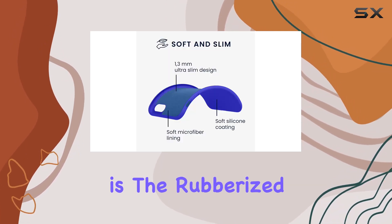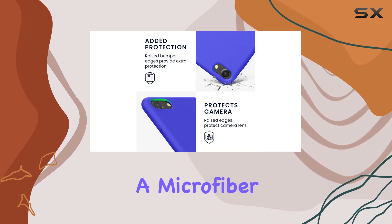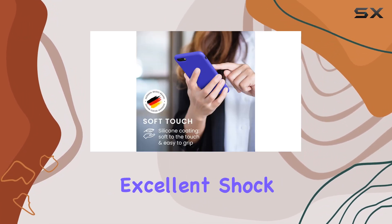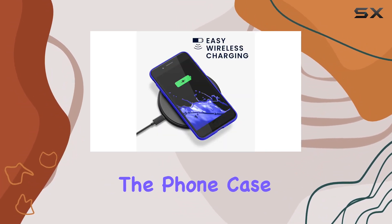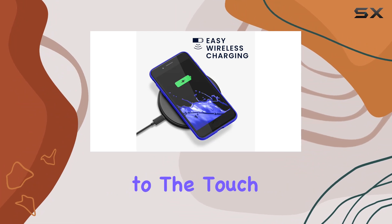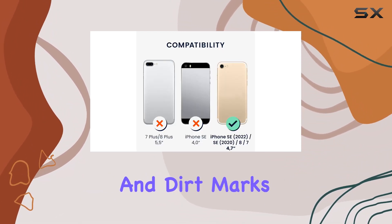One standout feature is the rubberized finish. The soft silicone coating, combined with a microfiber lining, provides excellent shock absorption, offering reliable protection against accidental drops and impacts. The phone case feels smooth to the touch, offering a comfortable grip while effectively concealing fingerprints and dirt marks.